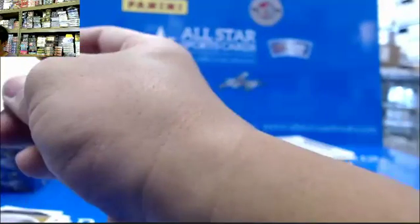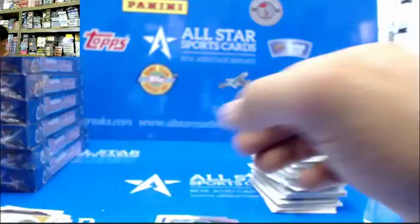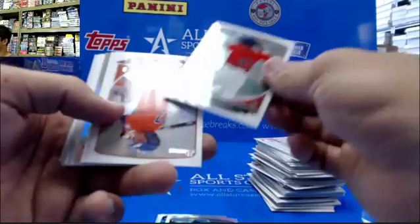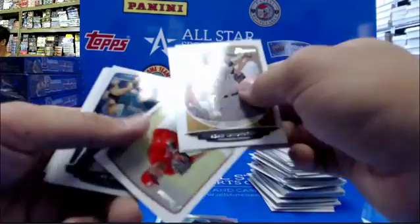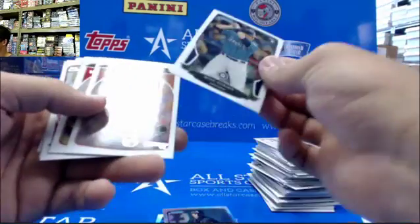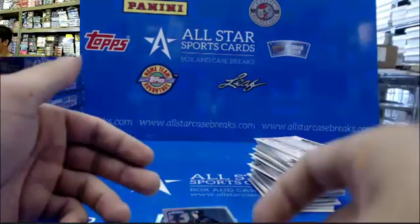I saw the gold and I was like, oh nice, we got a gold. I hope it's autoed. Austin Wally. Chris McGuire.